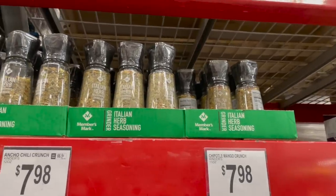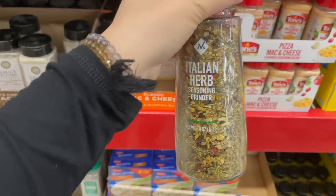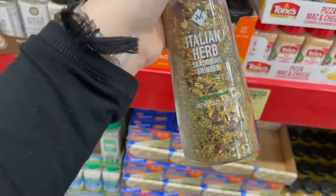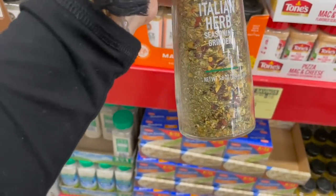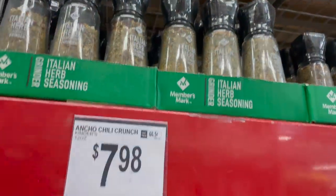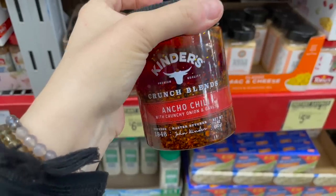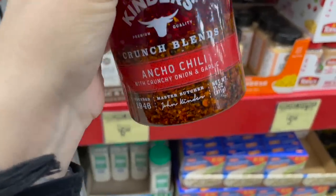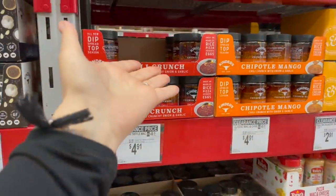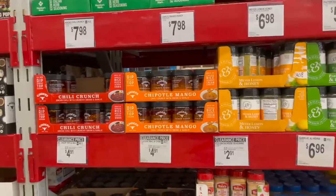Quick note: I bought this crunch blend grinder last time and I hate it. The grinder doesn't work very well and there's no other way to get it out finely enough — you end up chomping on bits of stuff. Let my mistake be a warning to you. I am looking at these crunch blends, though — something very similar is at Trader Joe's. I plan on doing a Trader Joe's haul soon. It's basically just chili flakes in oil, and the Trader Joe's version is so addictingly good, especially on roasted vegetables and potatoes.